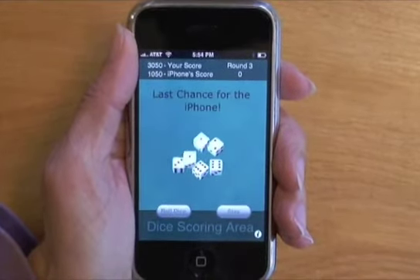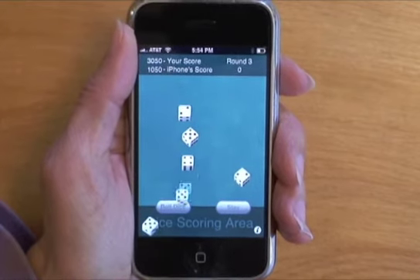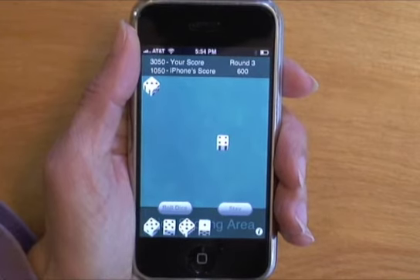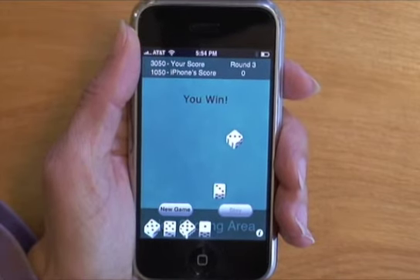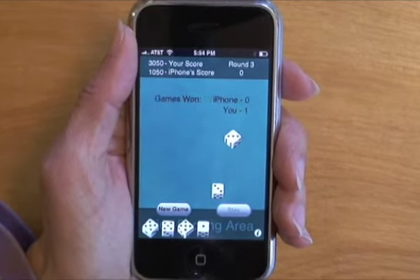So I have enough points to win, but the iPhone gets the last chance to catch up. Three fives, that's 500 points. One, another 100 points. Ah, zilch. I win! And that's how you play iZilch. I hope you enjoy it. It's available in the iPhone App Store.